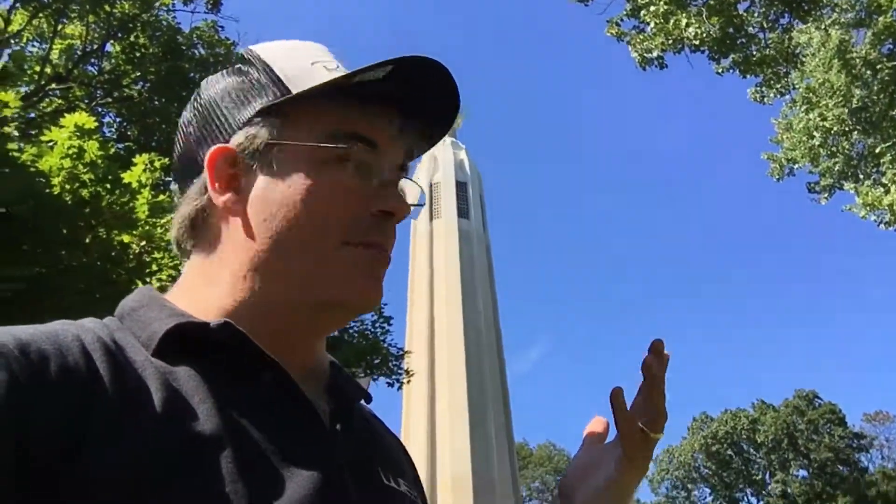Hi everybody. We're back at the Edison Lighthouse in Menlo Park, New Jersey. Join us.